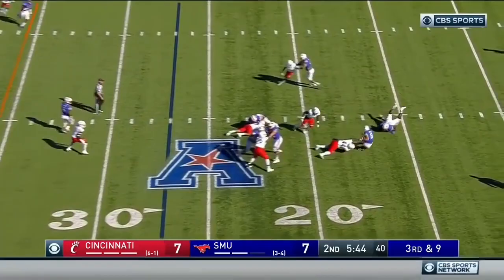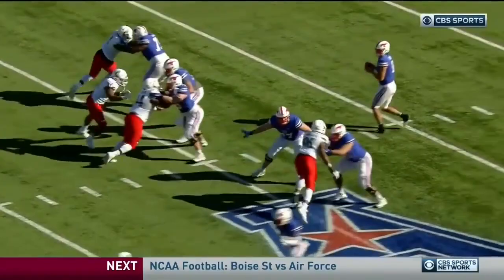Hicks under pressure — and sacked! Marquise Copeland got him. When you've got the type of pressure they've got coming around, they're going to twist around. Brian Wright falls down and it's just Copeland.